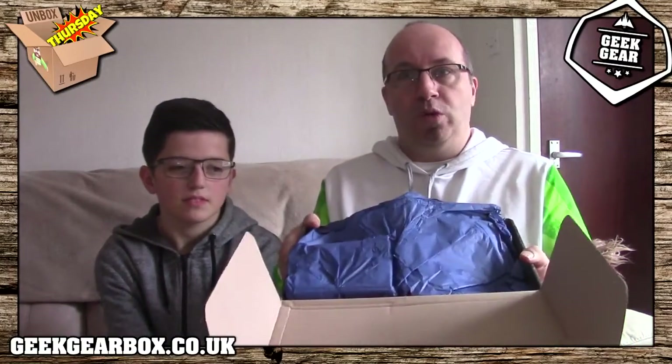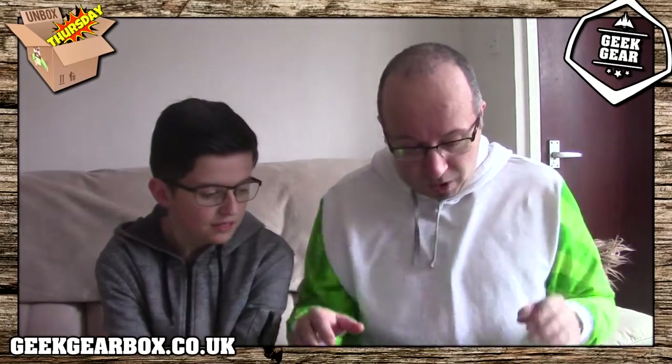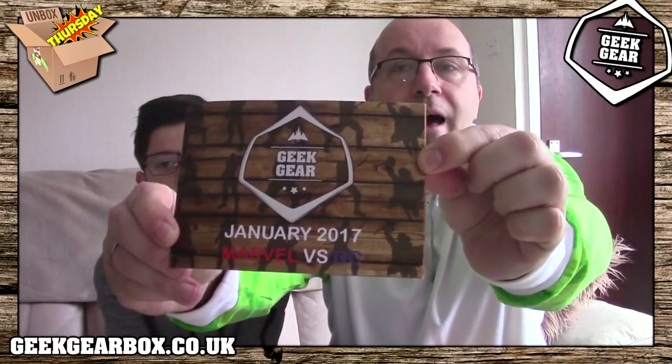So we have blue tissue paper - I had yellow tissue paper on the last one because I was in Hufflepuff. You always call me a bit of a Hufflepuff, don't you? Anyway, so we have a box of stuff. There's some cool stuff - it's very, very superhero themed. In fact right here is a book, you get a cool little book. And on the book it says Marvel vs DC. So this whole box is Marvel vs DC.